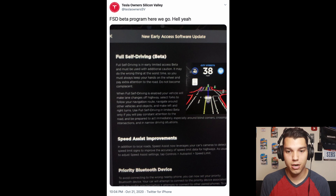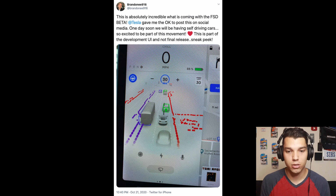Soon after Tesla Owner Silicon Valley tweeted, about an hour later, a guy named Brandon shared that he also was getting the full self-driving beta. He tweeted a picture of him actually driving, giving us a first look at what the full self-driving visualization is like — and it's a lot more advanced than what we've seen in any other Tesla software. Previously we'd seen computer-generated images of cars, semis, lights, or signs, but this has a lot more information. You can see basically what the computer is seeing — all these dots — kind of creating the world around you with the cameras on the car.